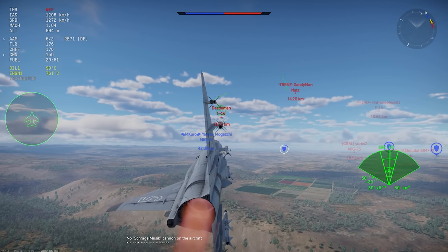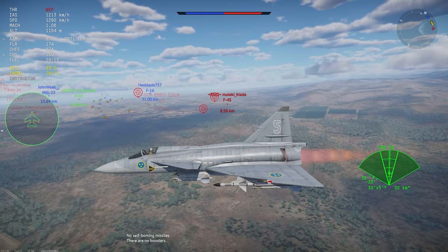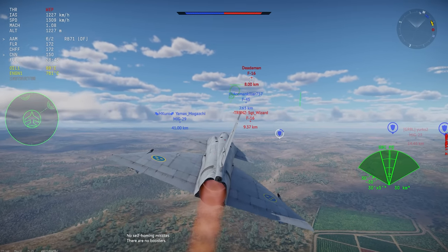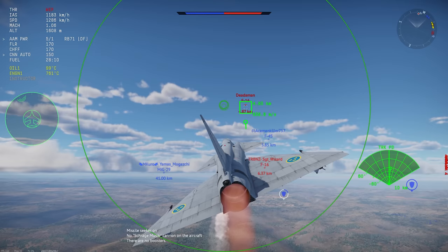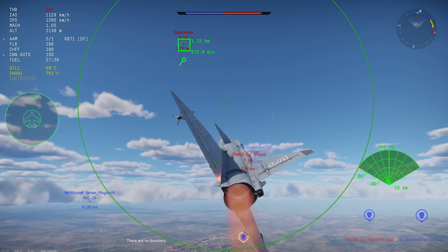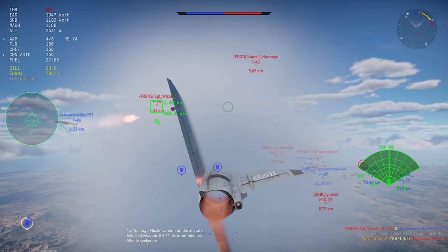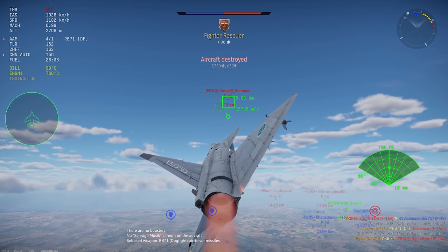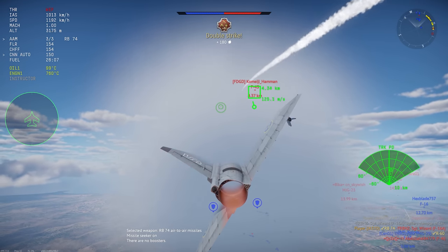The JA-37 entered service in the early 1970s. The D model was a midlife upgrade program from the 1990s that added additional countermeasures, a new CD-207 computer system — which was a big upgrade — compatibility with ECM equipment, GPS navigation — again, a big upgrade — expanded weapons compatibility, including the ability to use the new AIM-120 AMRAAM missile, and you best believe that was a big upgrade.